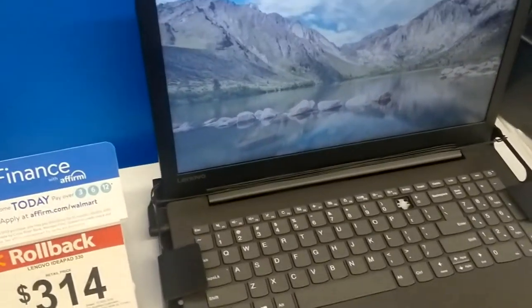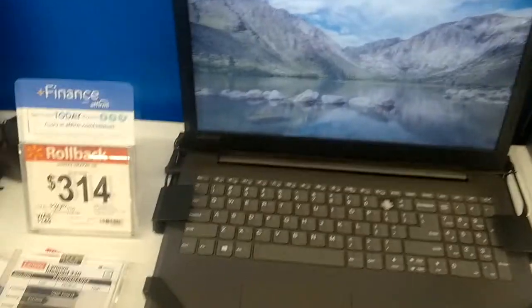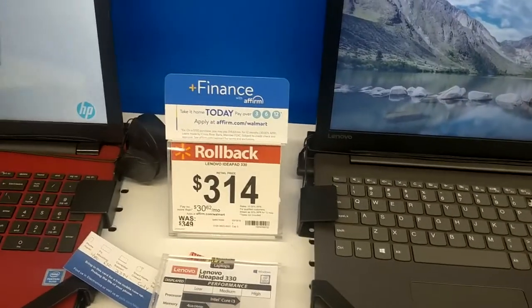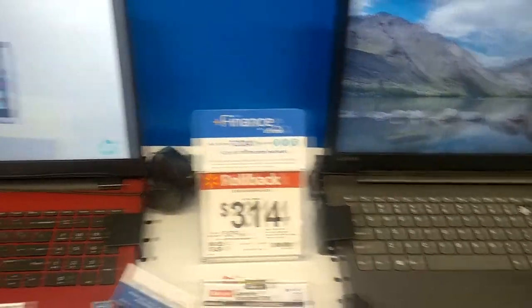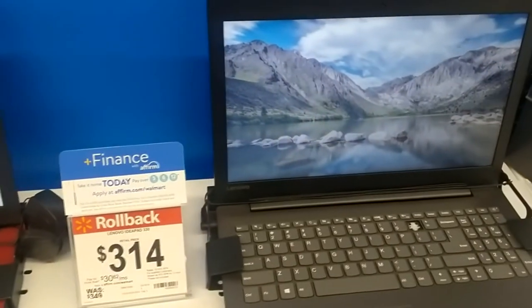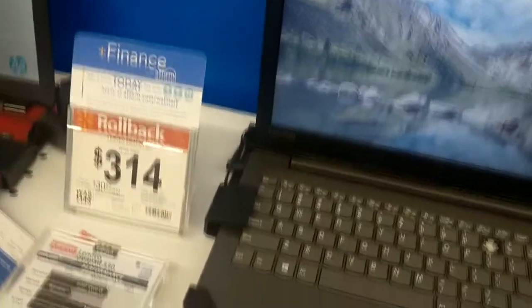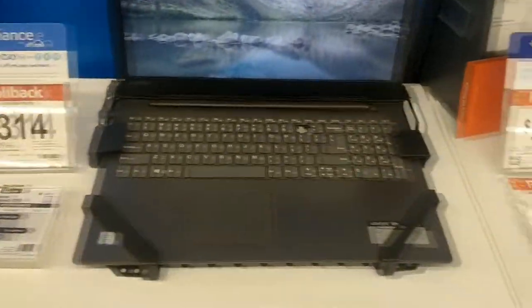And this one's an i3, so it's going to be about twice as fast as that Pentium. This terabyte hard drive for $314 is actually a pretty good deal — it's $15 more than that one, and it's a much better machine. That right there is probably the best value so far.